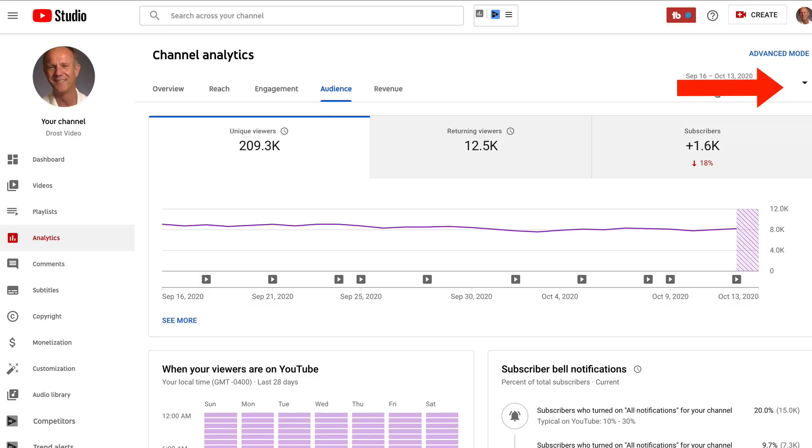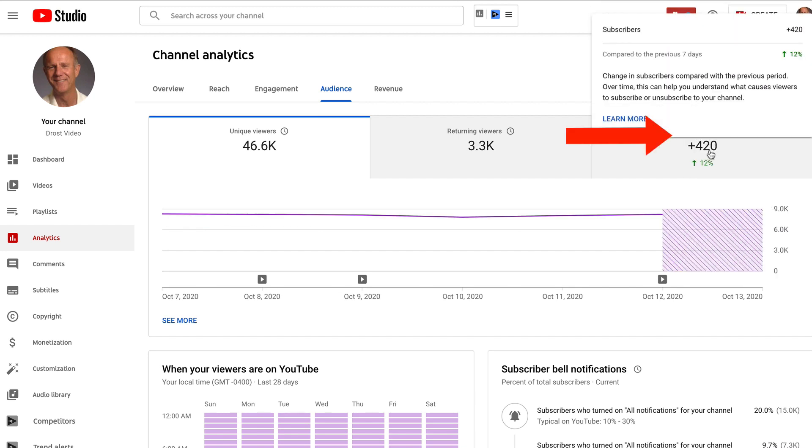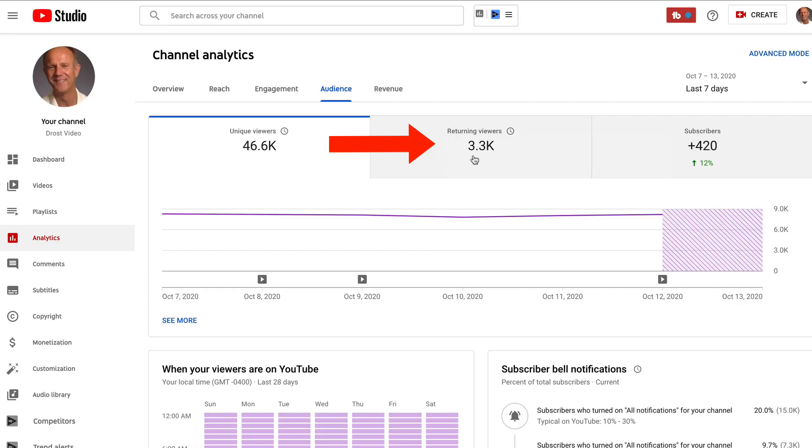Just keep in mind that notifications can't reach subscribers who have disabled notifications on the YouTube app or have signed out. These stats were for the last 28 days, but if you click the dropdown, you can view the last 7 days, 90 days, 365 days, or lifetime. If I select the last seven days, I can see the number of subscribers I've gained, plus 46,500 unique viewers — the number of people who watched my content in the last seven days. I also received 3,300 returning viewers, who had previously watched videos on my channel and returned to watch more content in the last seven days.